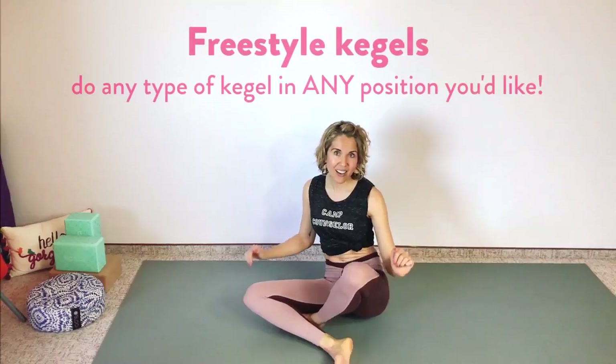We've actually really progressed fairly rapidly. So if at any point this is too much, please modify or back off. Push pause on this program — you can always come back to it. But if you're ready, let's get right into it with some freestyle Kegels.